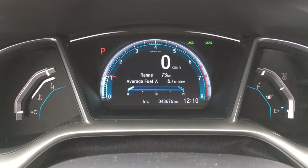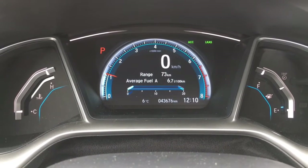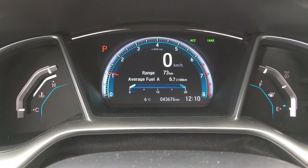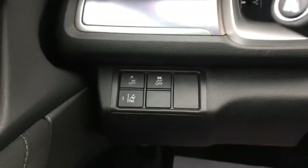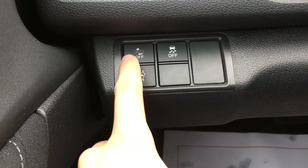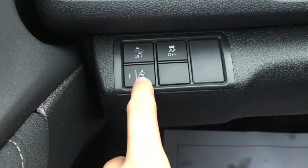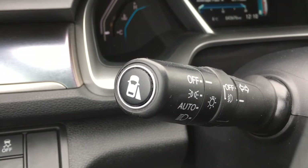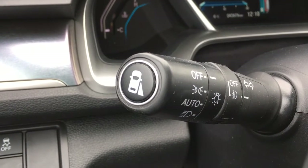Taking a look at the digital speedometer display, you'll see we have 43,676 kilometers on the vehicle at this current time. To the left of the wheel there's the collision mitigation braking system, vehicle stability assist, and lane departure warning buttons. At the end of the multi-function stalk is the blind spot camera button, and the vehicle also comes with a rear-view camera.